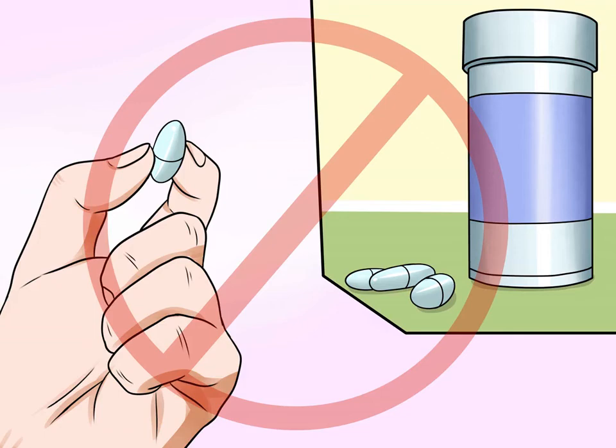Let the dog pass the bacteria. The bacteria shouldn't stay in your dog's system — it needs to get it out. Because of this, don't give your dog anti-diarrhea medicine, because it will cause the dog to not pass the bacteria.